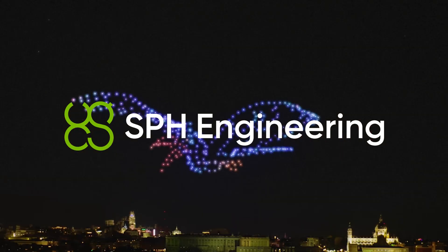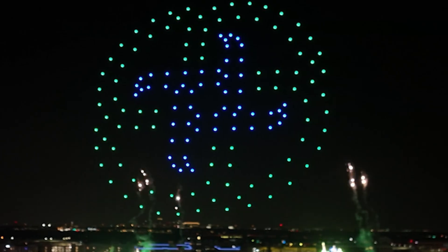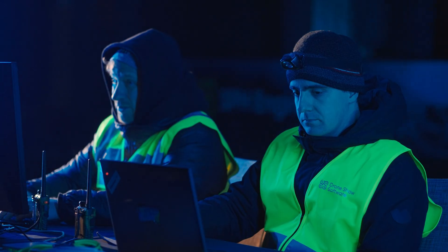SPH Engineering introduces Drone Show Software 5.1, designed to give operators more control, smoother workflows, and greater flexibility from office to sky — including running back-to-back shows in different cities.